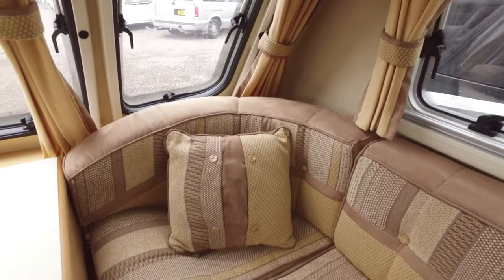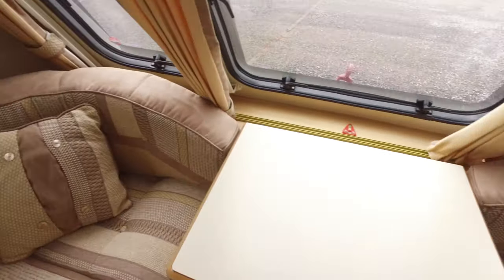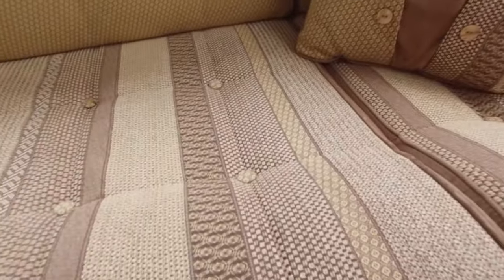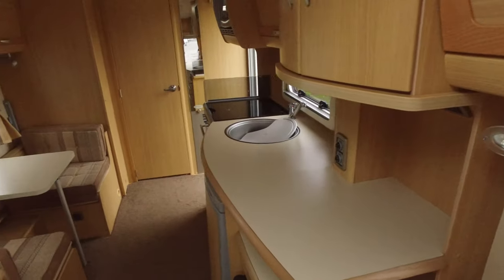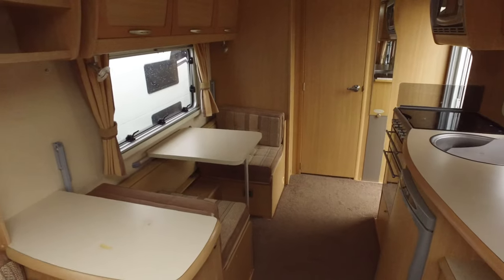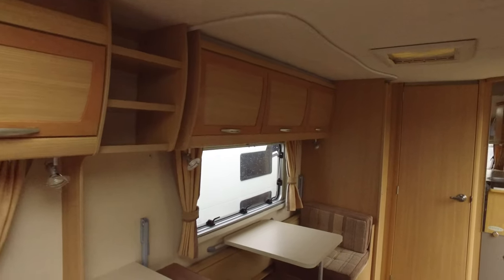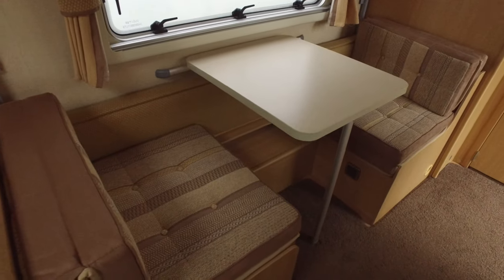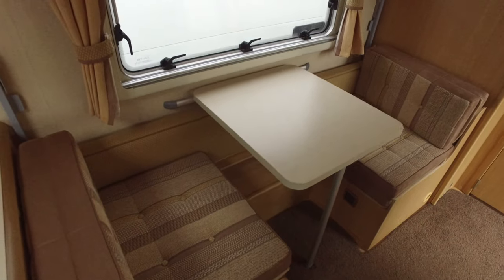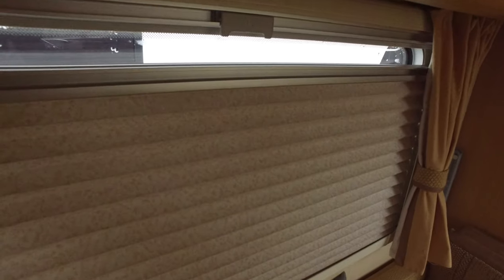All upholstery is in excellent condition. It's sort of half Alcantara — the suede effect material — and half a contrasting fabric. This will give you a good shot of the internal layout of the caravan. It's got a nice light wood interior. The dinette area here converts into bunk beds if you wish. It has concertina blinds — nicer blinds — as it was quite a high-end model when new.